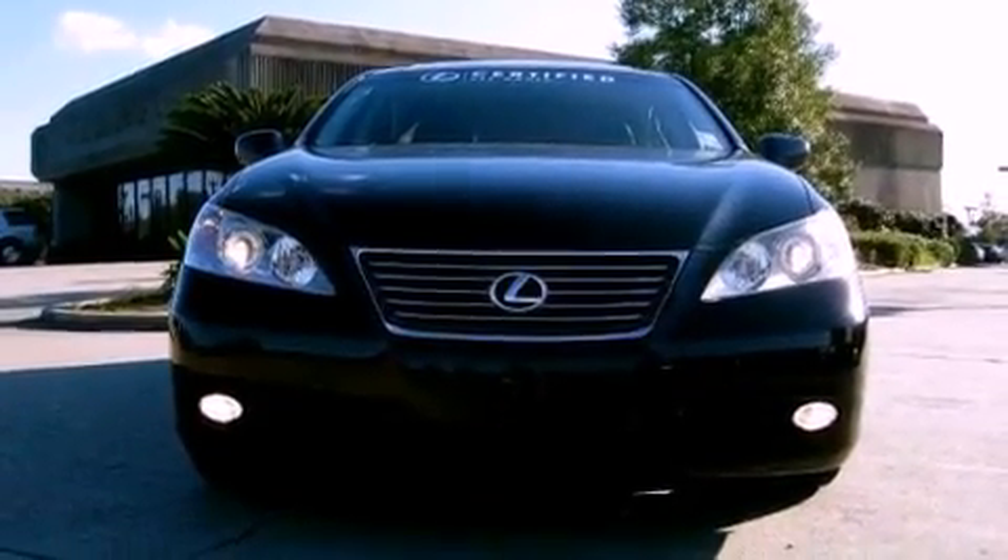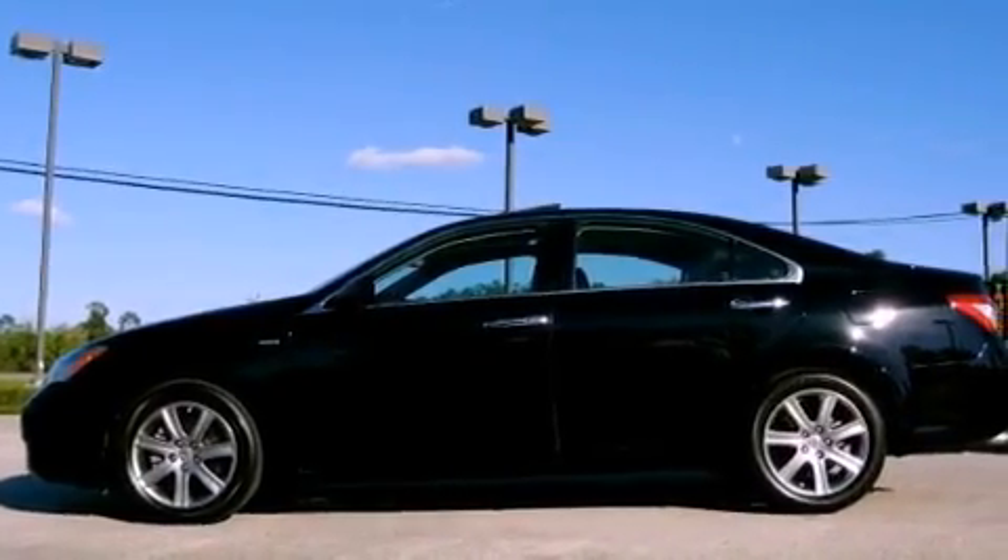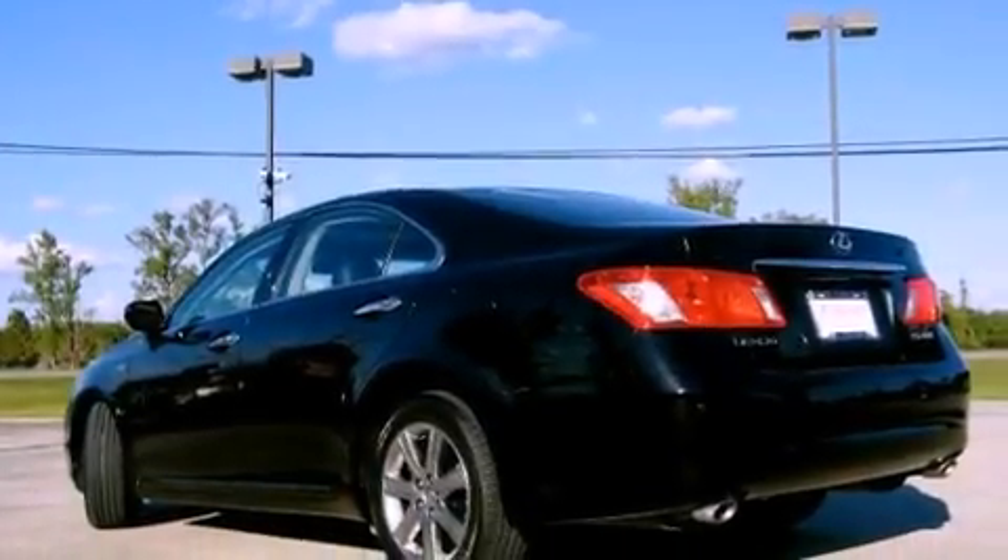Features include dual power seats, air conditioning with automatic climate control, cruise control, an engine immobilizer theft deterrent system, traction control, heated side view mirrors, and this vehicle has fewer than 35,000 miles on the odometer.